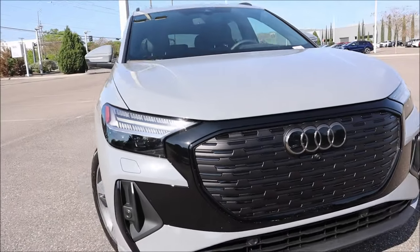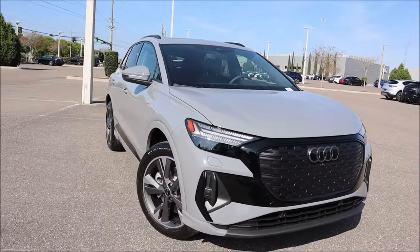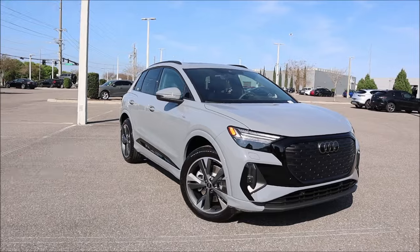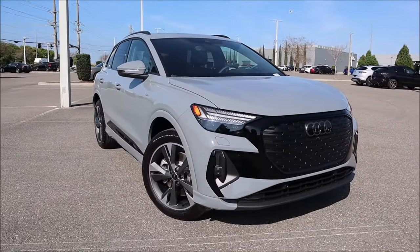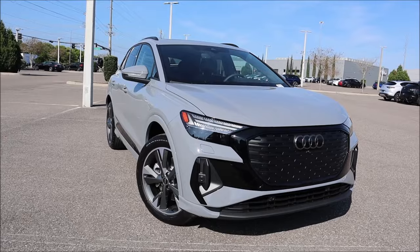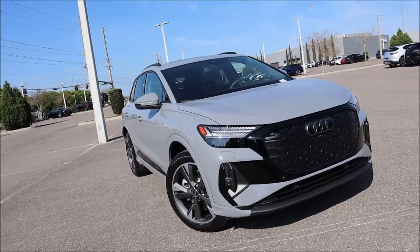Great driving range, plenty of tech gizmos — the 2024 Audi Q4 50 e-tron Quattro is a pleasant and premium EV crossover with little range anxiety, and we're going to tell you all about it here today.